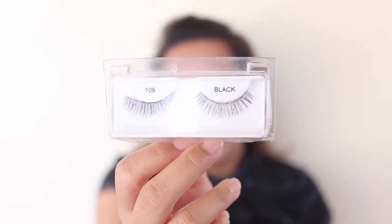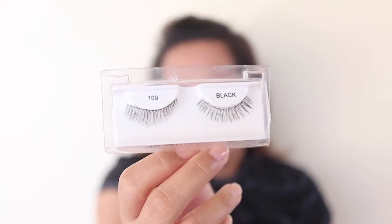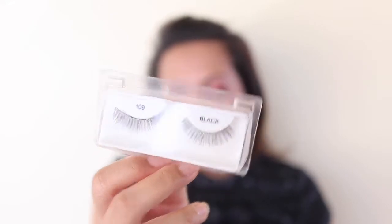I'm tossing these Ardell 109 lashes. I've had a very good number of uses from them, but now they're starting to stick together and they don't look as nice on the eyes as they used to. I probably got about 25 to 30 uses out of them, so that's fine.